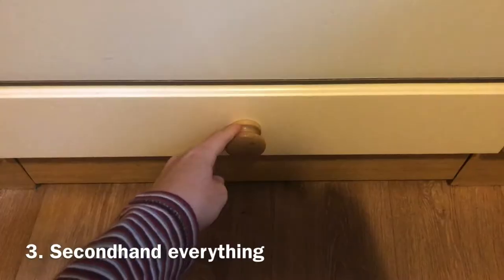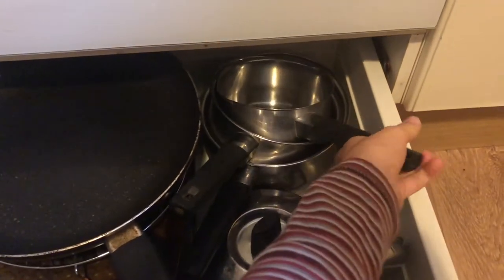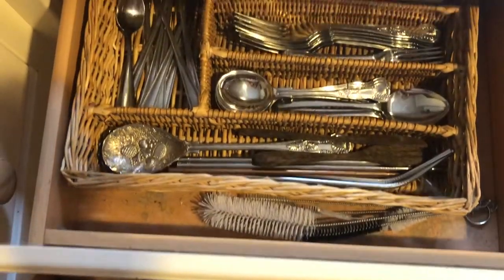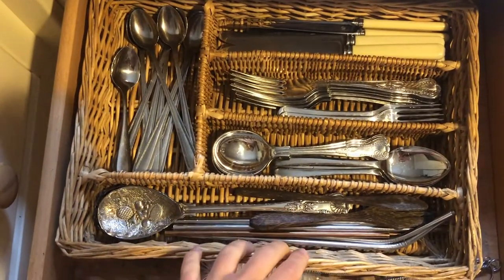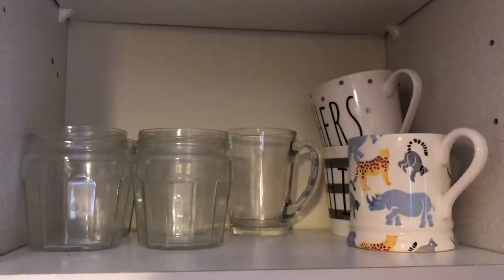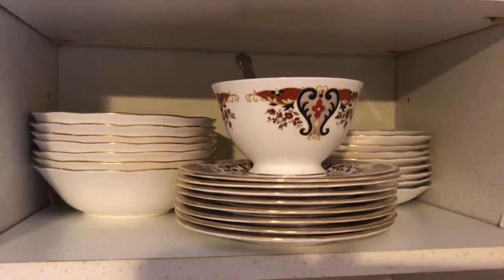The next thing is to buy your utensils, plates, pots and pans, and all sorts of things secondhand. All of my pots and pans, plates, glasses, cutlery, and utensils are secondhand. I picked them up from charity shops when I moved out, and a lot of them are from friends and family who no longer wanted them. I was very lucky to get some for free, but otherwise I bought them from charity shops.